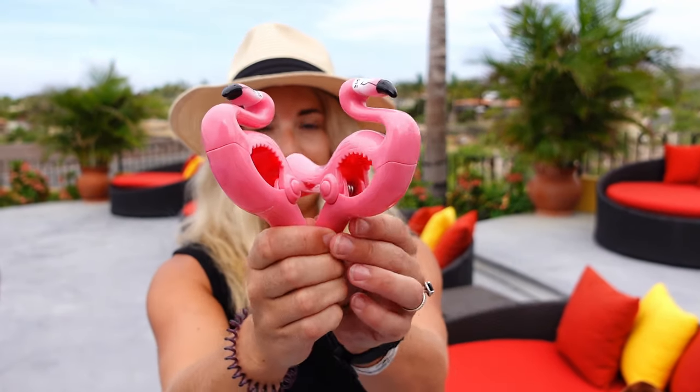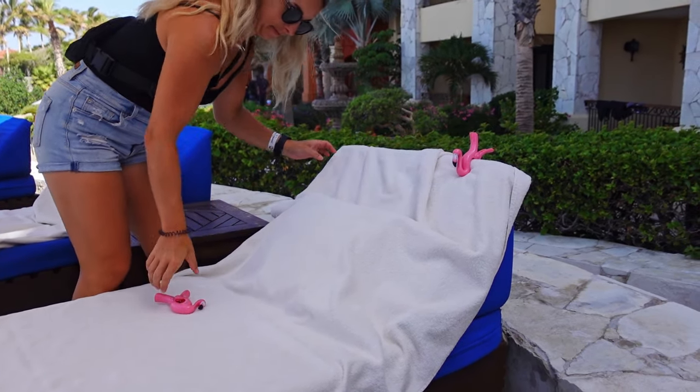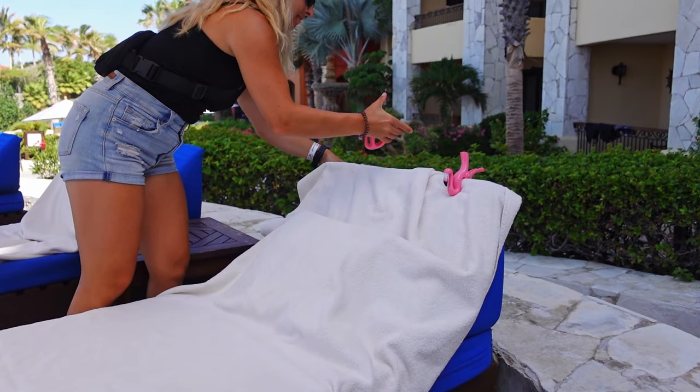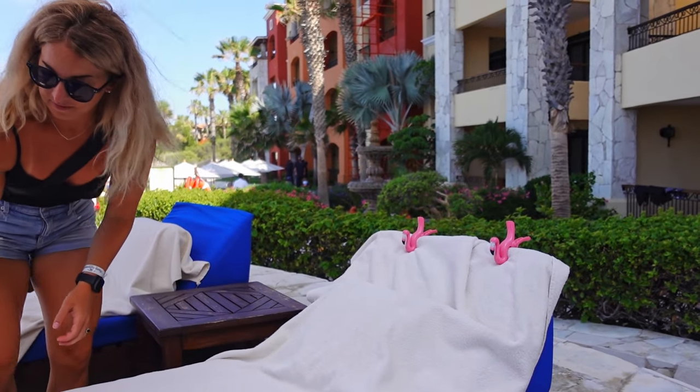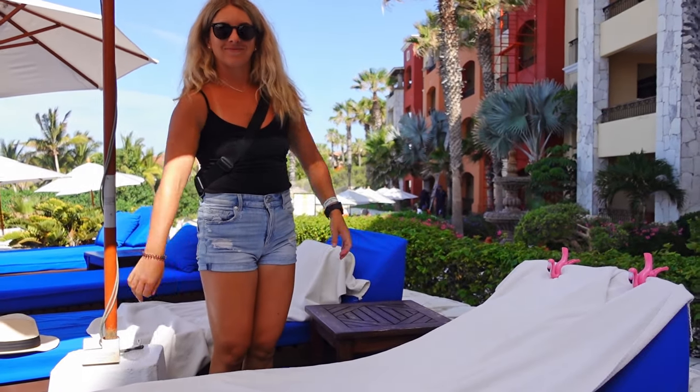Another thing I like to bring is towel clips. You go down to the pool, pick a lounger, and clip these on the back to keep your towel in place. It also makes it super easy to find your spot when you're coming back after lunch. These are about $5 and they're small. I got flamingo ones, but you can also get flip-flops, margaritas, parrots, or pineapples — they're really fun.